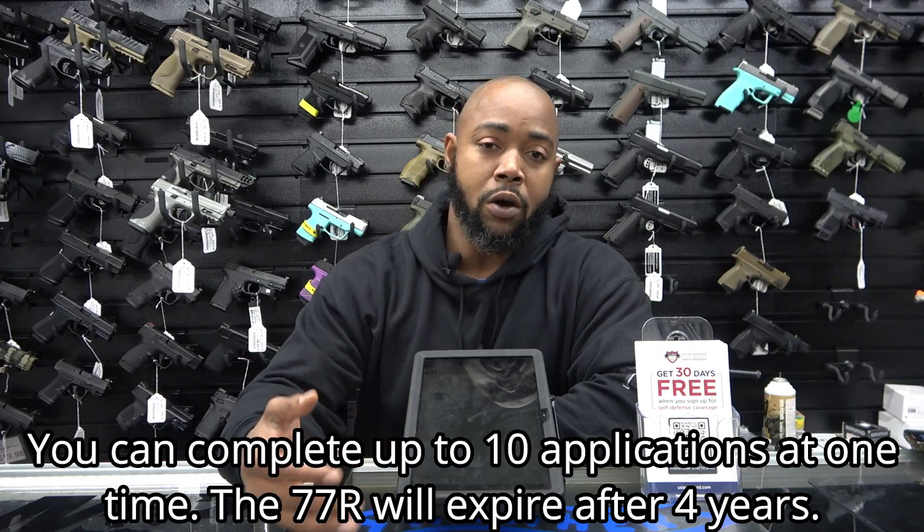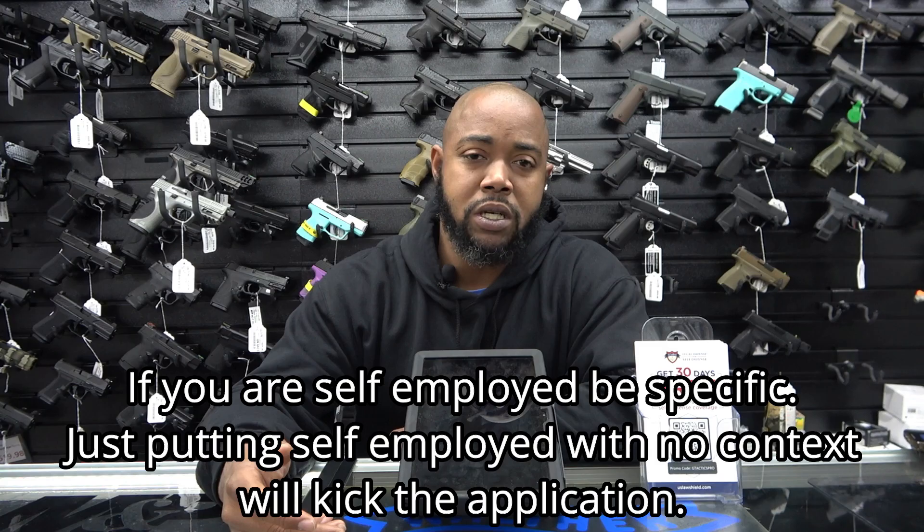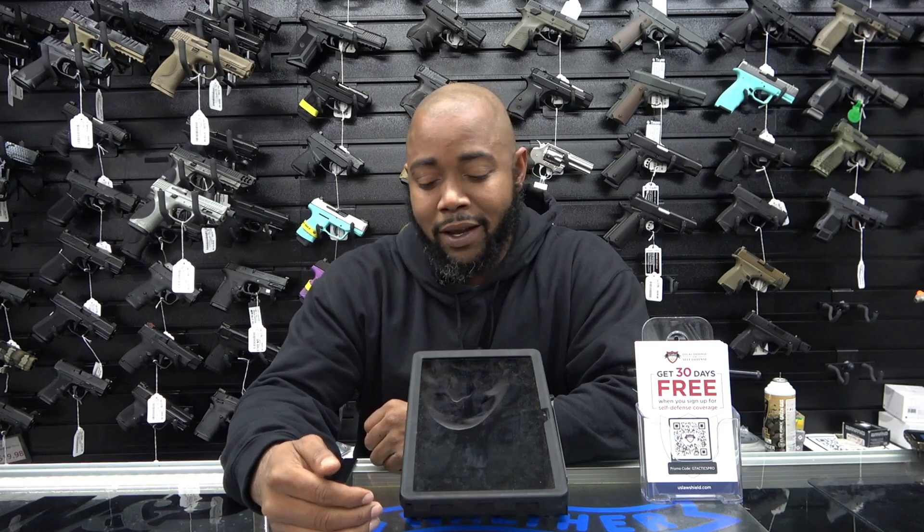The one thing I always check behind people on and make sure is done properly is when you do the 77R, it asks what your occupation is. You have to be specific. You cannot just say 'construction' or any random position. If you're an electrical engineer, you're an electrical engineer. If you're a custodian, you're a school custodian. If you're a carpenter or a diesel mechanic, be specific. If you're not specific enough, the investigator will literally wait until that seventh day when you're supposed to pick up your gun, kick it back, and say 'occupation is not specific enough.' So they'll wait until day seven to kick your application back, and then it restarts that seven days all over again. Be as specific as possible.